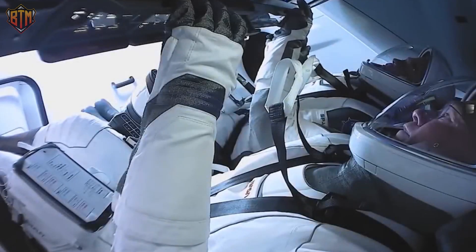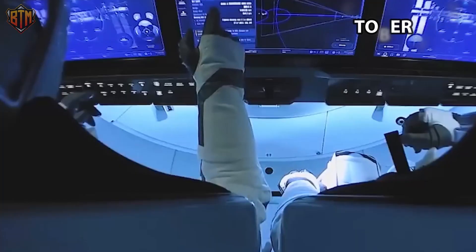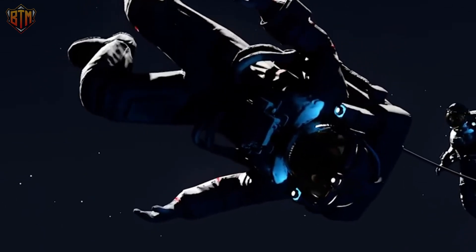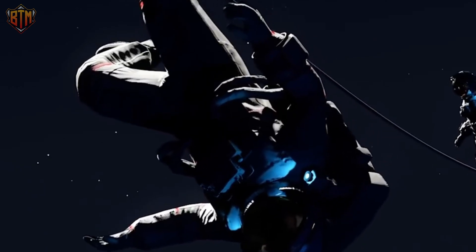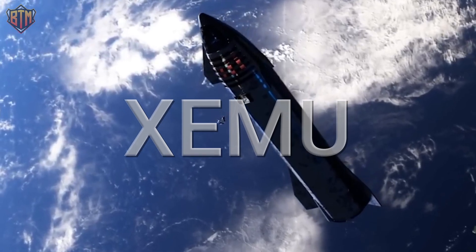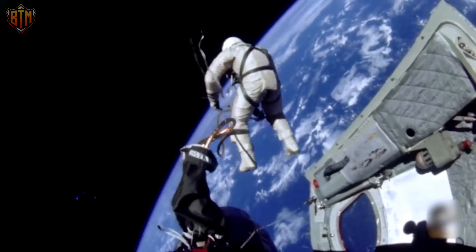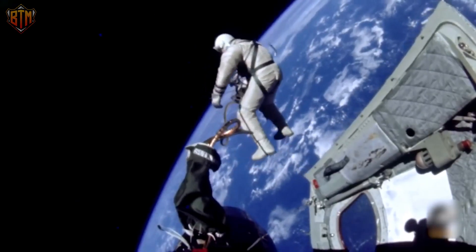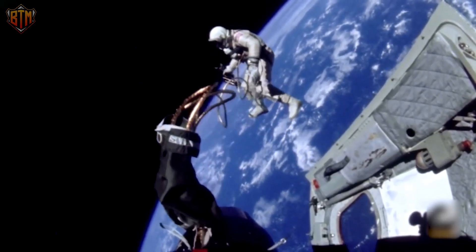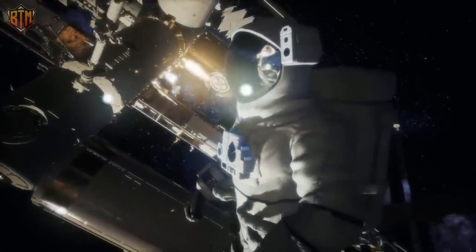Two new suits for NASA's Artemis program were unveiled in October 2019. One is the Orion Crew Survival System, identical in purpose to the suits used by SpaceX and Boeing — however, it is much lighter than astronauts' pumpkin suits on the space shuttle. On the other hand, the XEMU, or Exploration Extravehicular Mobility Unit, is designed to be worn on the Moon's surface. Even the pressure suits that astronauts wear on spacecraft are dwarfed by it, as it must shield the user from extreme temperature changes outside the spacecraft, as well as micrometeorites and other small space debris.